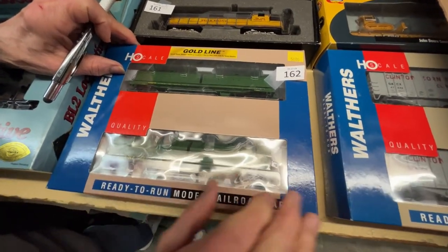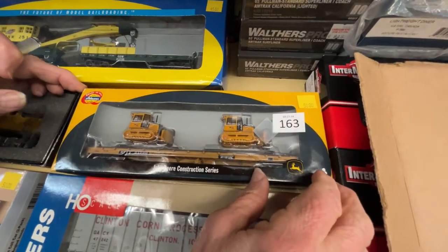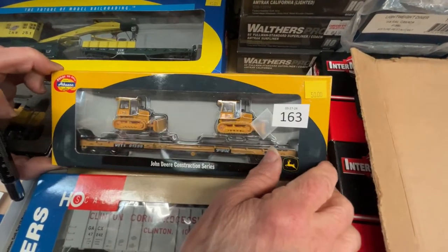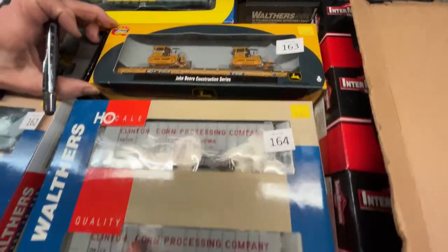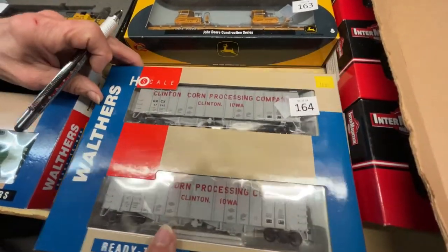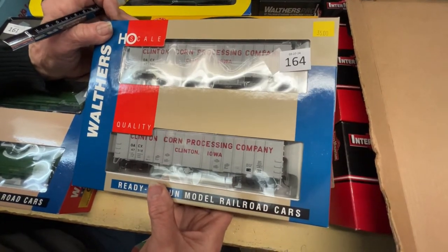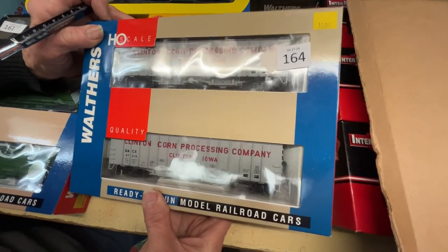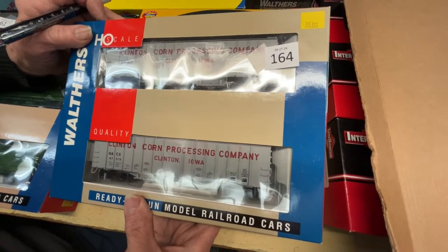Number 162 is a double set of Katy coil cars for $50 for the set. Number 163 is an Athearn John Deere construction set — a flat car with two dozers — for $50. Number 164 is the Clinton, Iowa processing hoppers for $35 for the set.